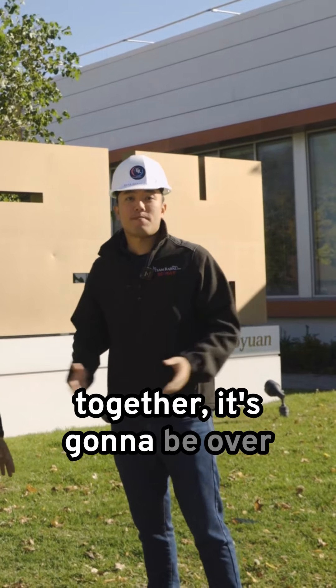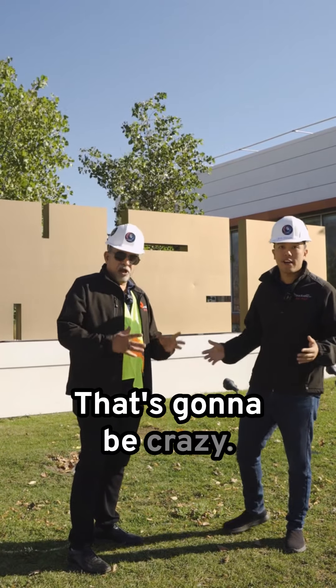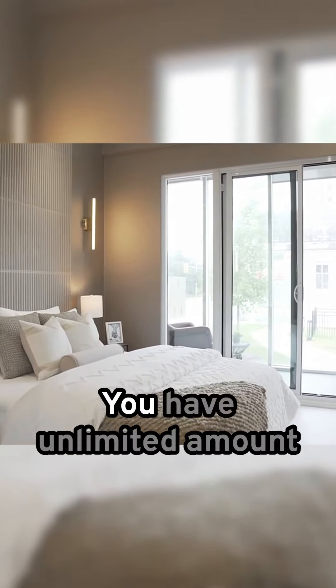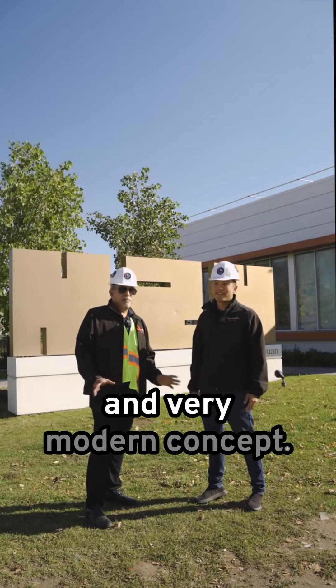Out of the five buildings together, it's gonna be over 1,600 units total. That's gonna be crazy — a great, beautiful community itself. From studios all the way to three bedrooms, we have an unlimited amount of choices here in this complex. It's a massive community plan with a very modern concept.